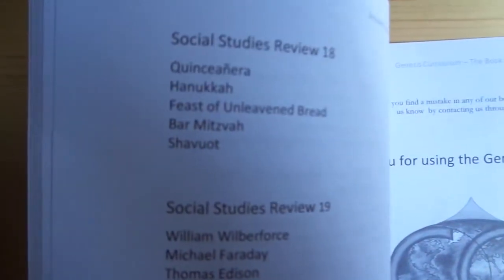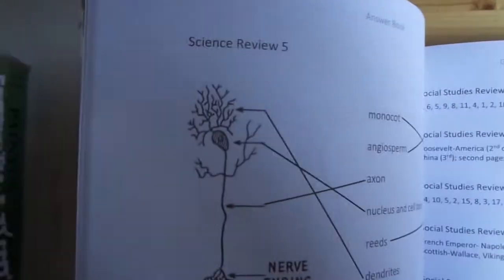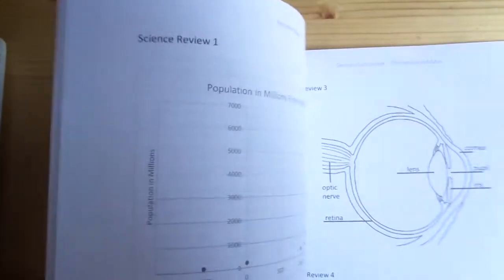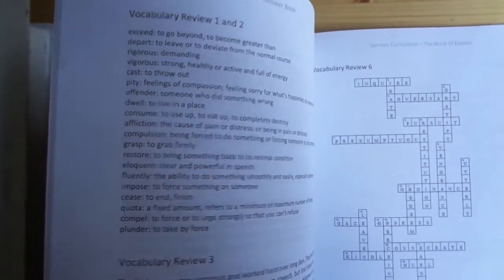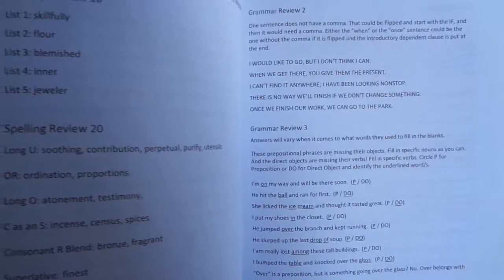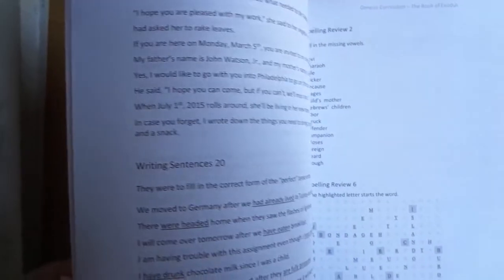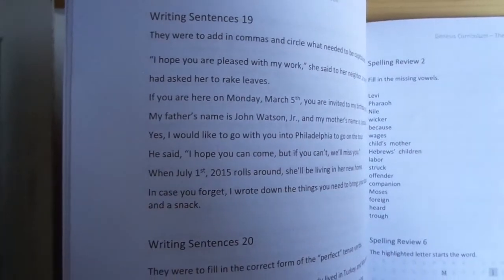As you can see, it's just labeled by the title of the workbook page. So it says review to science, vocabulary, grammar, spelling, and then all of our weekly writing sentences.